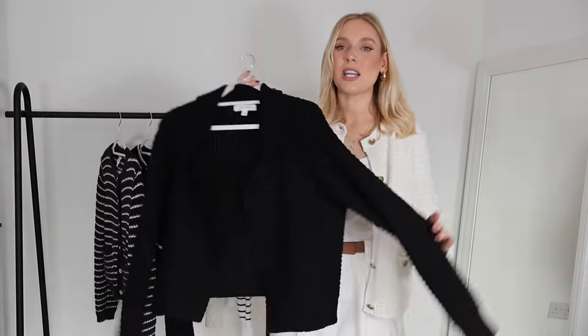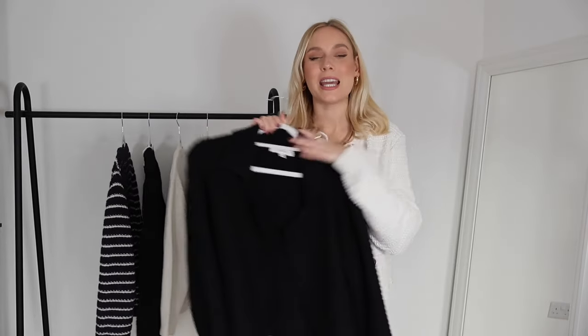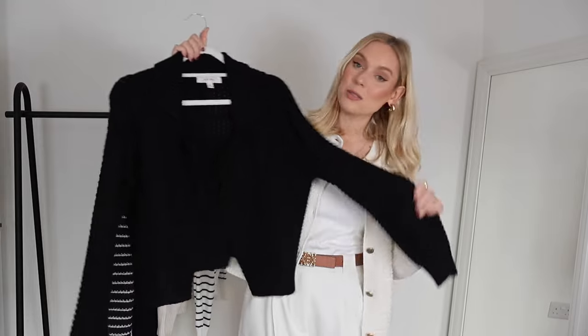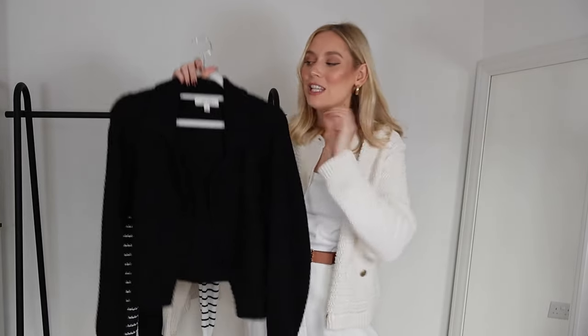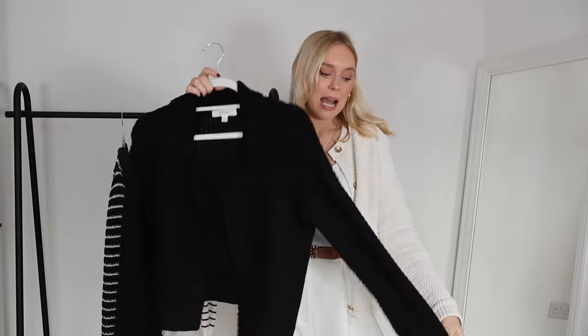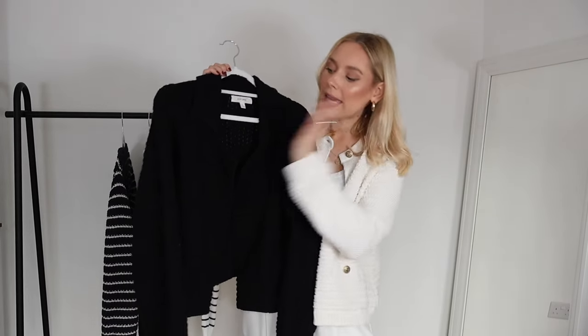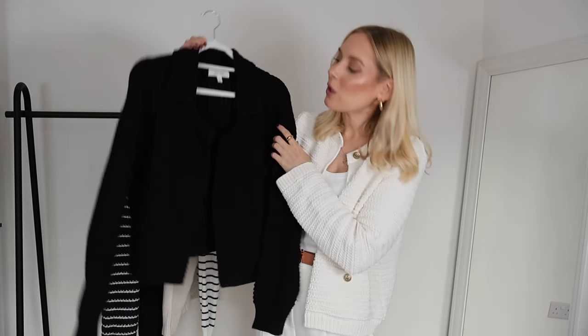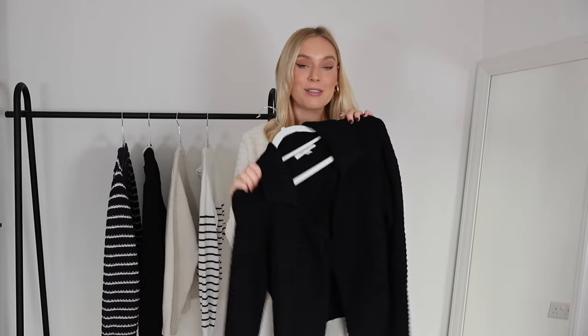This next cardigan might be my favourite. It's really unusual in that it has no buttons and no fastening — you can't do it up, so you have to wear it as a cardigan. It's from Marks & Spencer in a medium, and it is the most beautiful thick knit, keeping me warm and cosy. I've worn it so many times and get compliments on it — a really easy, slightly different structured cardigan I love having in my wardrobe.